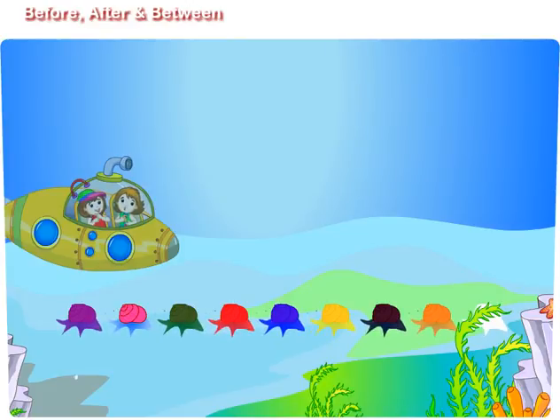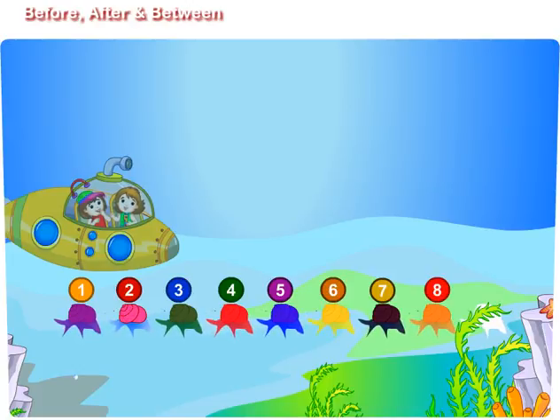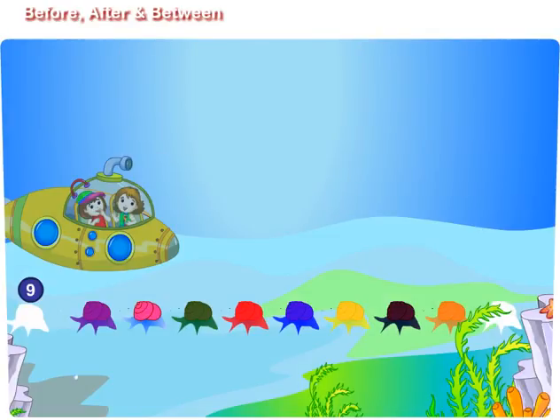Maggie, let us count them all. 1, 2, 3, 4, 5, 6, 7, 8, 9, 10,